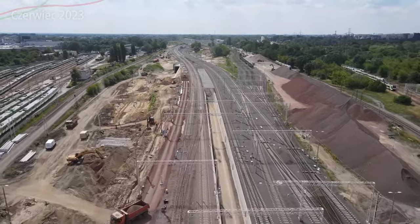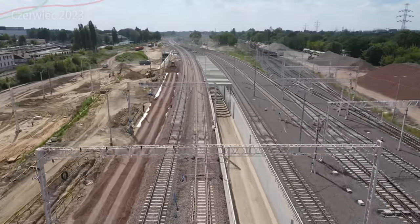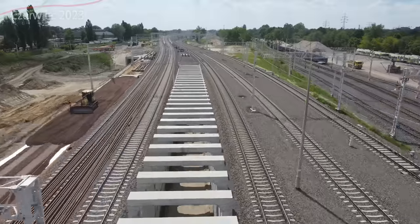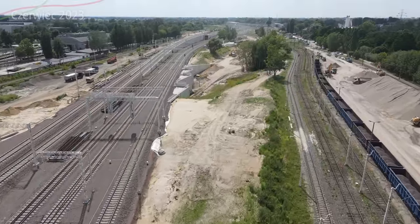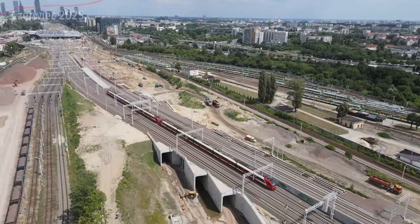Pociągi będą wyjeżdżać z tunelu bezpośrednio przy przystanku Warszawa-Gołąbki, który się znajduje poza Warszawą, natomiast wlot będzie na Odolanach. Ten tunel jest jeszcze projektowany, ale pociągi mają już krótki kawałek KDP - obiekty. Obiekt MZ3, który właśnie w tym miejscu widzicie, będzie mieć przygotowane dwa tory kolei dużych prędkości.